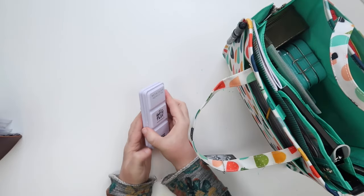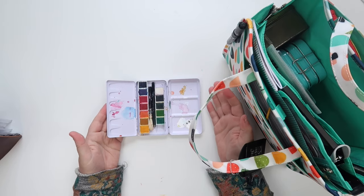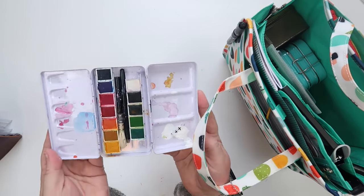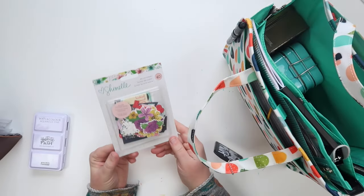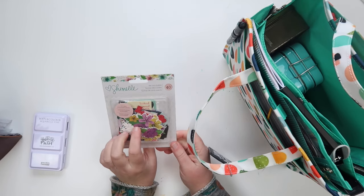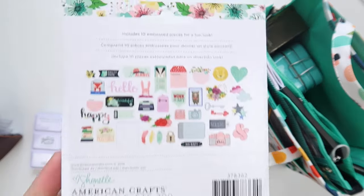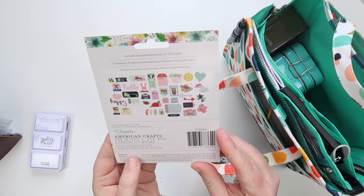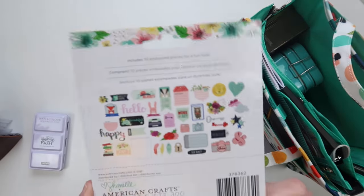I have our Illustrated Faith watercolors — I grabbed an open set. I reach for these often; I use them a ton in Bible journaling whether just for highlighting text, adding a sprinkle across the page, or doing a full watercolor layout. Anytime I get a new supply, I want to use it before putting it in my stash, so I picked up this die cut set from American Crafts — just cute. Not everything I use is faith-based; I started using scrapbooking supplies before Illustrated Faith and I still love incorporating them into my journaling.